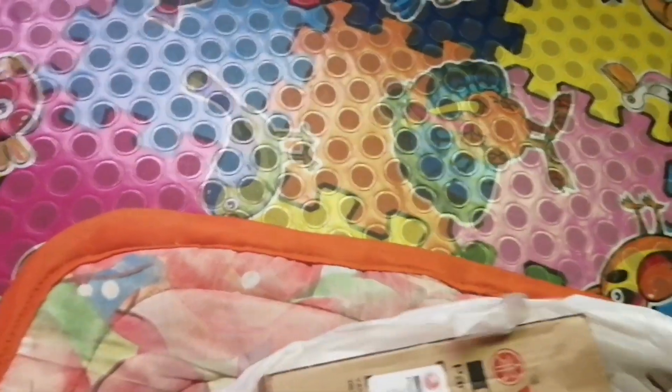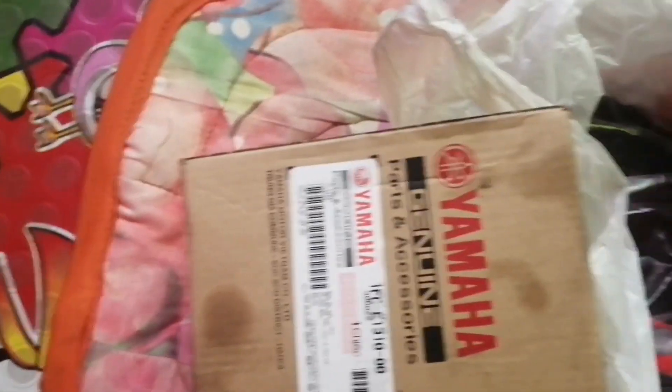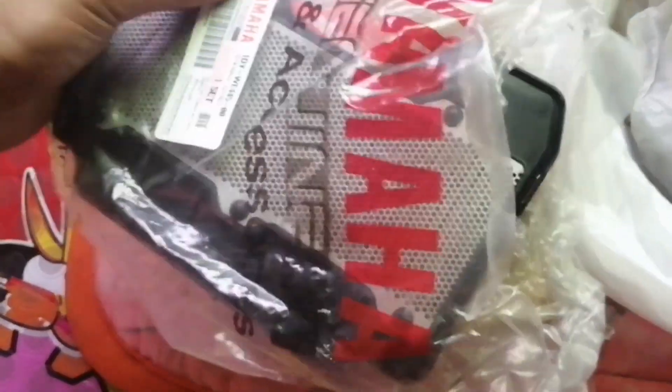So yun guys, ito yung mga pinagpalitan na pyesa. Kitang kita nyo — Yamaha. Ito yung air filter, ang itim na nung air filter ko, ngayon ang ganda na. Tapos ito yung spark plug.